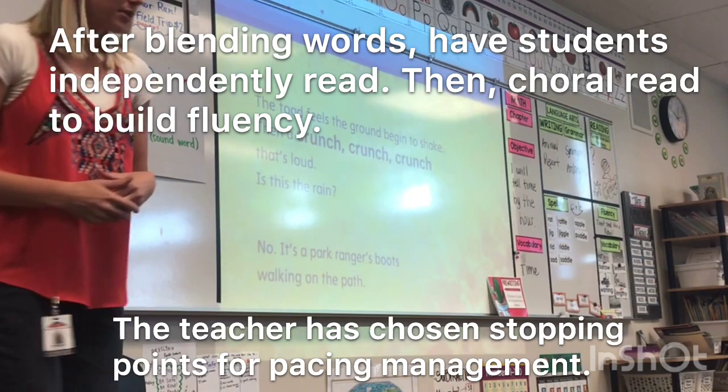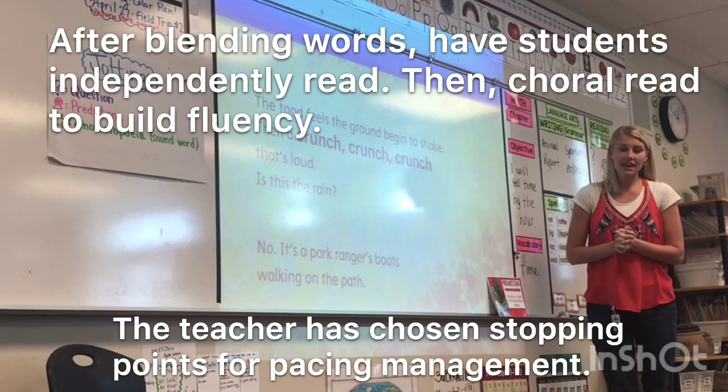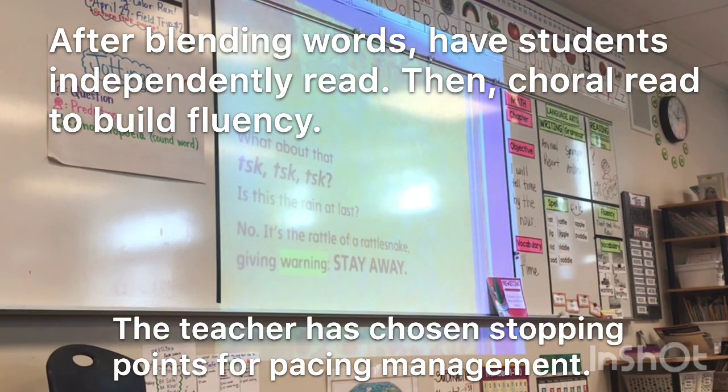Whisper, whisper, whisper. And stop. I'm on the first word — what's the word? Best reading, ready, begin. 'The toad feels the ground begin to shake, then a crunch, crunch, crunch. That's loud. Is this the rain? No, it's a park ranger's boots walking on the path.' Excellent job reading words correctly — your voice even sounds pretty nice.